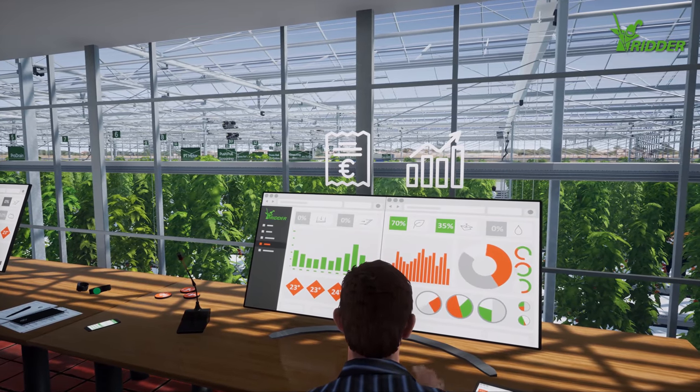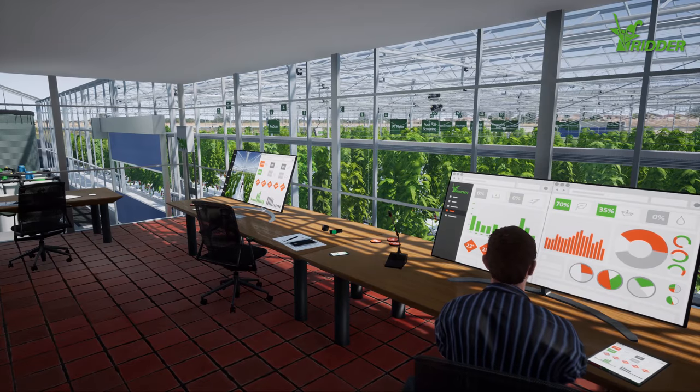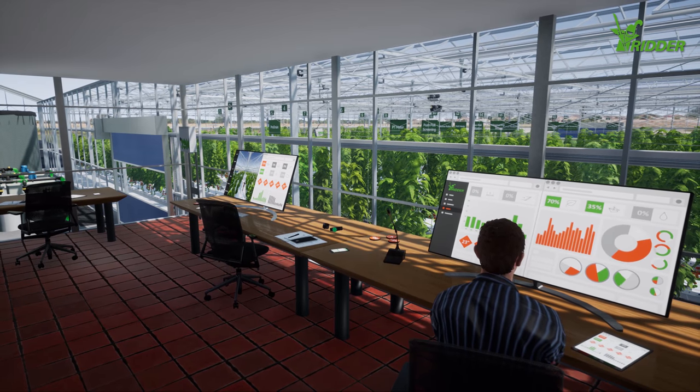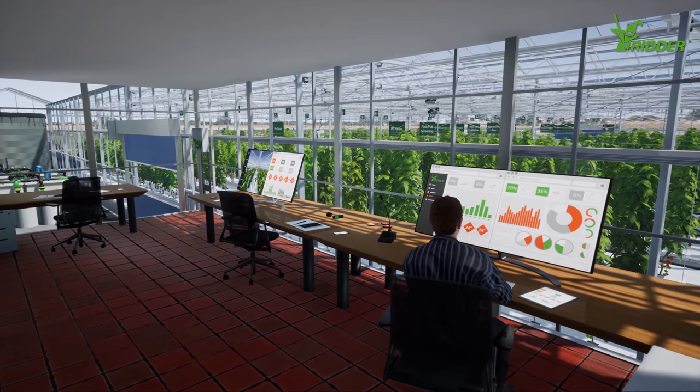Ernesto can calculate cost prices and generate data to help him make strategic decisions. For Ernesto, it's taken the guesswork out of managing his greenhouse. Now he can make his decisions based on hard data.